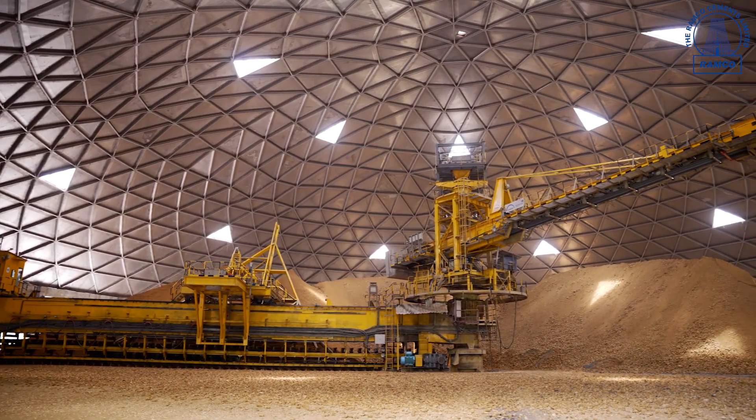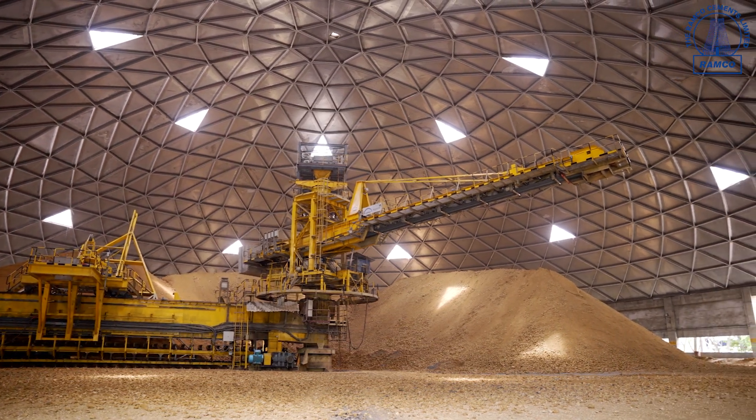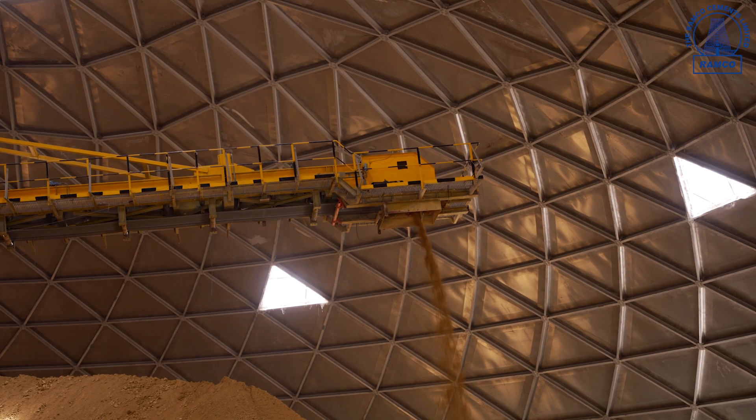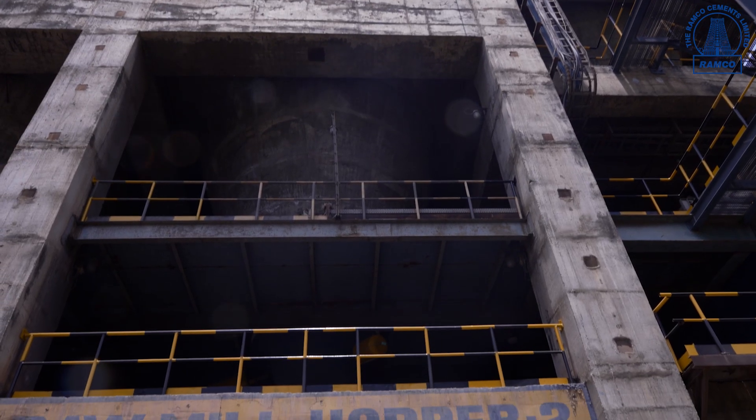The stacker and reclaimer system helps to maintain a homogeneous limestone quality toward the pile. The limestone from the LSR and the additive from the additive storage shed is stored in the raw material hoppers. As per the quality requirement, the required quantity of raw materials is fed into the mill by using wave feeders.